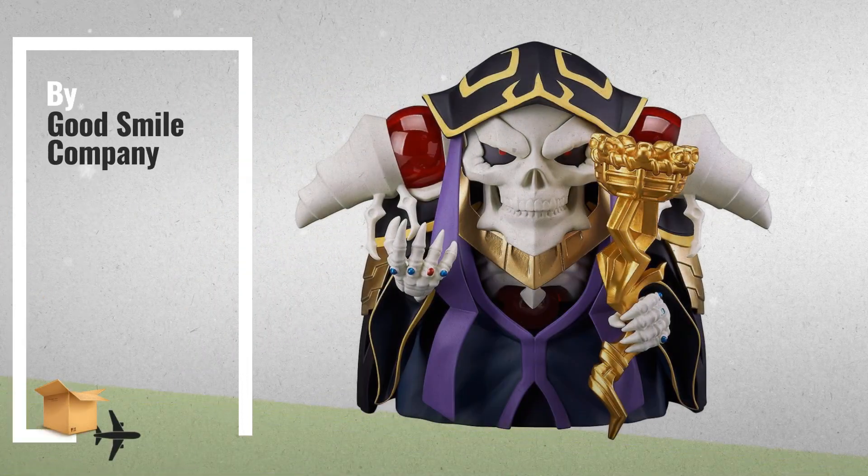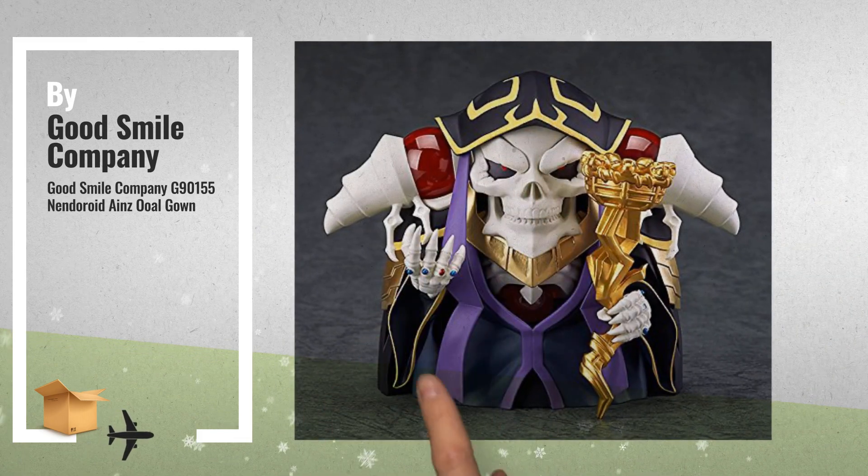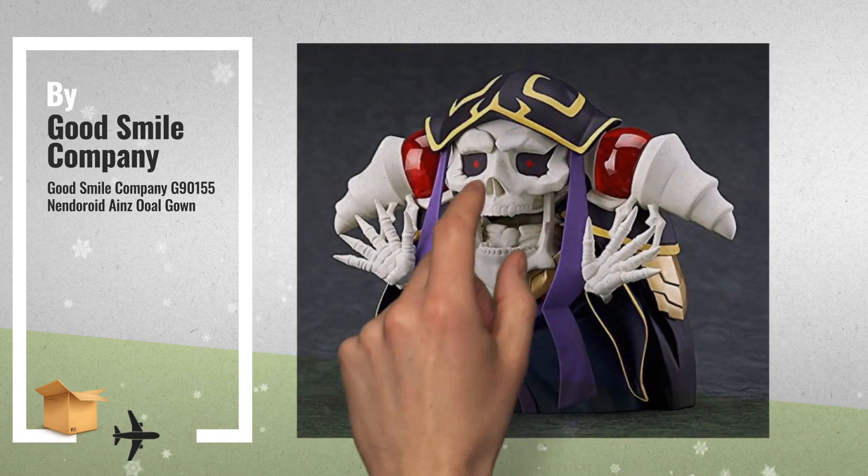Number 1, from the popular dark fantasy series Overlord: the Overlord Dying Silk Gown Nendoroid Action Figure, by Good Smile Company.